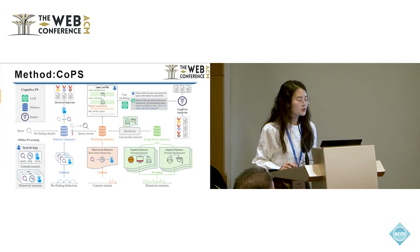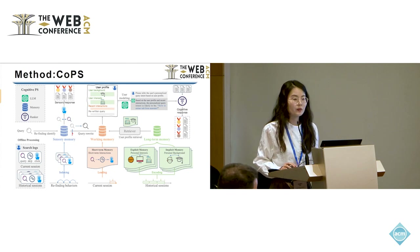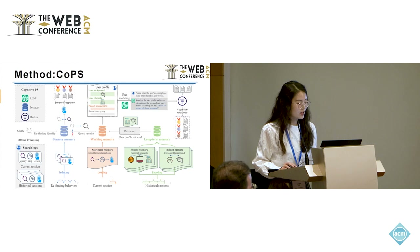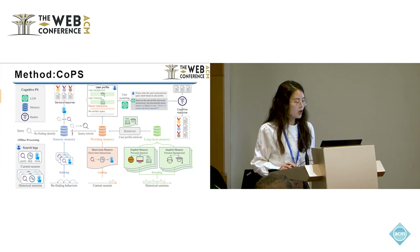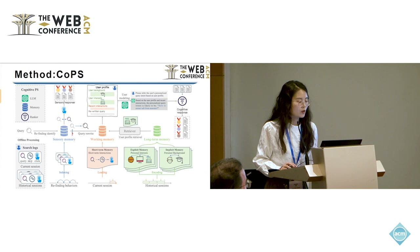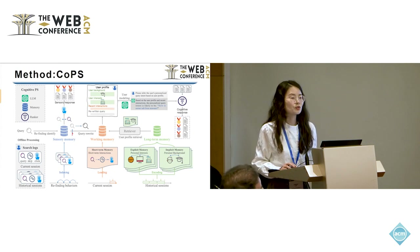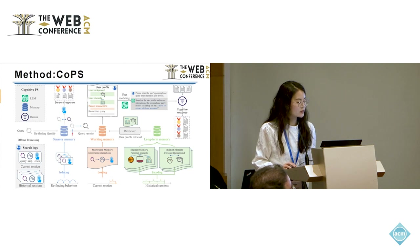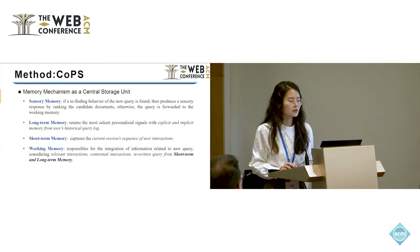One part of the information for the user profile is the user's short-term interactions from the short-term memory. Another part is the query-aware interest retrieved from the long-term memory. The long-term memory provides the user's long-term interest to help the working memory make decisions. Lastly, COPS uses a ranker to rank candidate items based on the user profile. These three steps are organized into components: a memory unit as a storage unit, a large language model as a cognitive unit, and a ranker as a scoring unit.